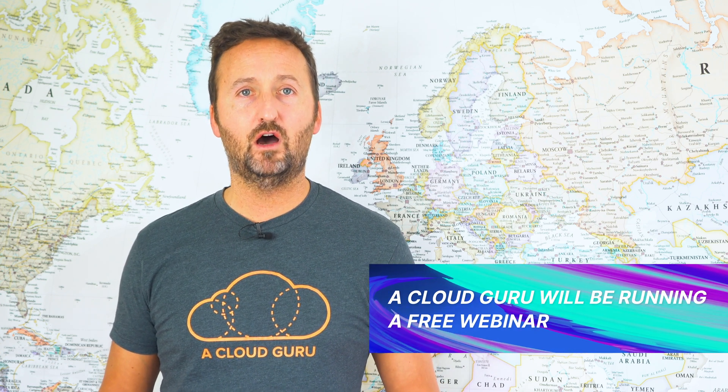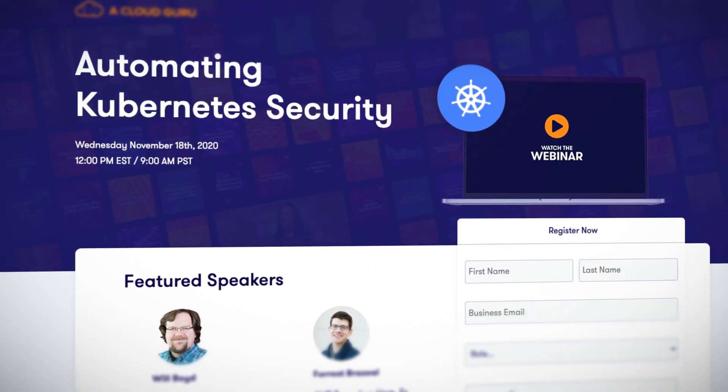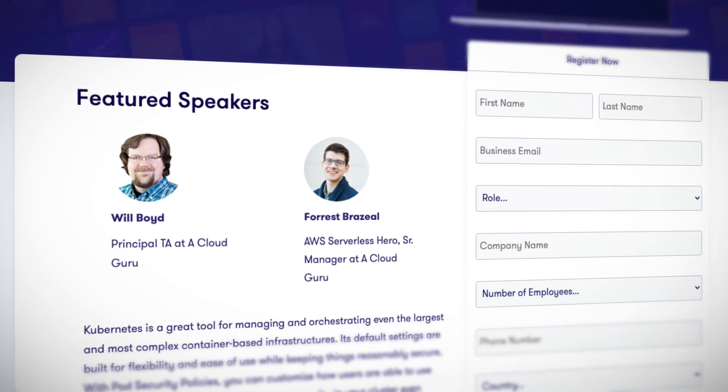Lastly, A Cloud Guru are running a free webinar on automating Kubernetes security on Wednesday, November the 18th at 12 PM Eastern standard time, which is 9 AM Pacific standard time. The event is going to focus on pod security policies and how they work, and there'll be a demo of how to implement them on a real Kubernetes cluster. There's still time to register, so check out the link to find out more.